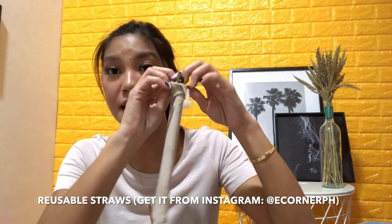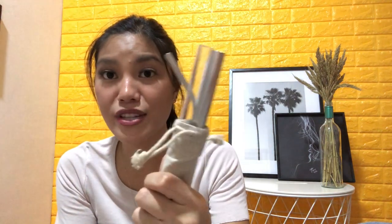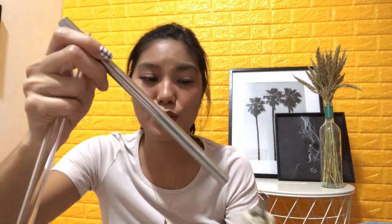Next are reusable straws from EcoCorner PH — please buy from them if you haven't yet. These three are what I carry in my bag every single day. This one is glass and pointed, which makes it easier to pierce through covers. I feel so guilty when I forget them. I think I've contributed a lot to preserving Mother Earth this year — I've really been a good girl about this as much as I can.